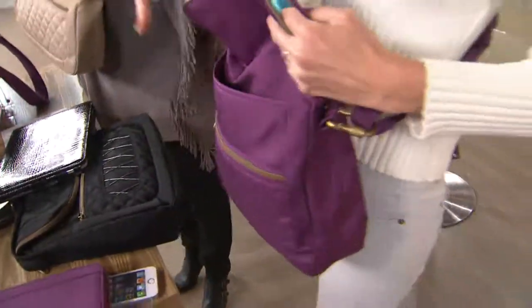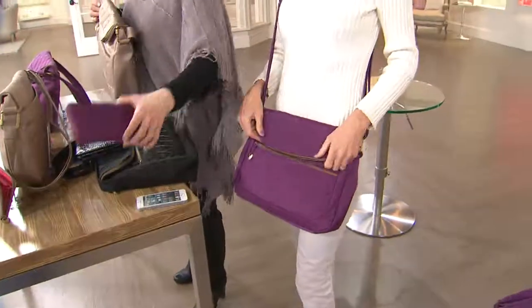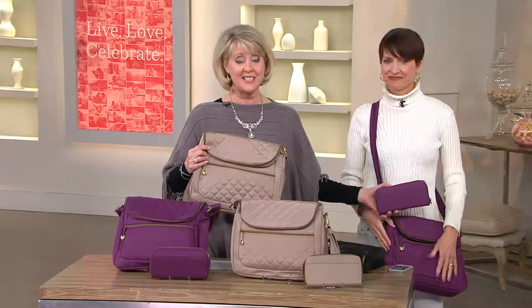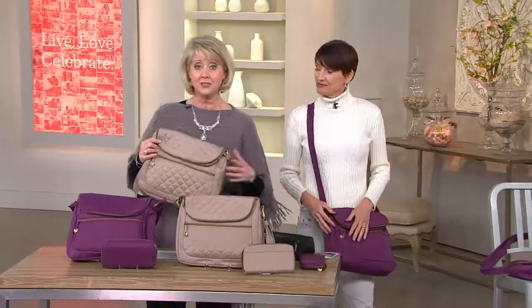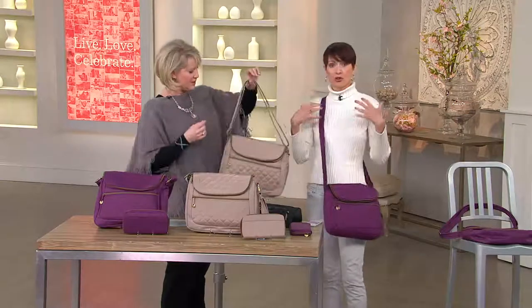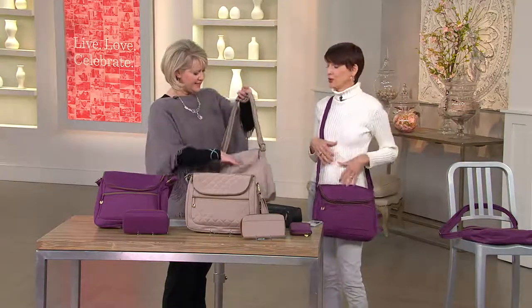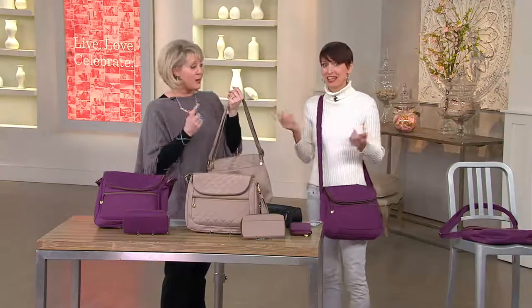Just so you know, the bag alone would retail for $58 and we include the wallet, but here at QVC it's only $36.36. We have champagne or purple — those are your two colors, and lots of people are calling in. The strap can be adjusted from 12 to 26 inches, so you can wear it cross-body for hands-free convenience or shorten it up when you go out to dinner. It weighs just one pound one ounce.